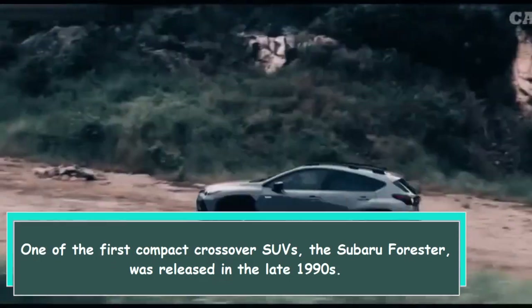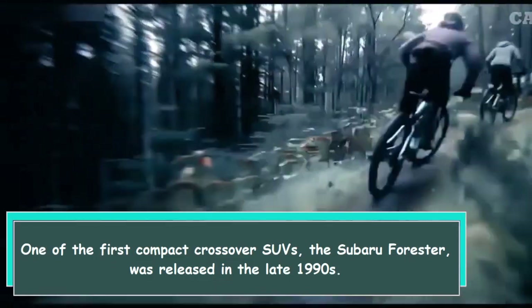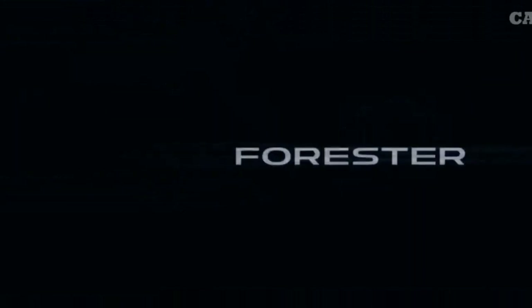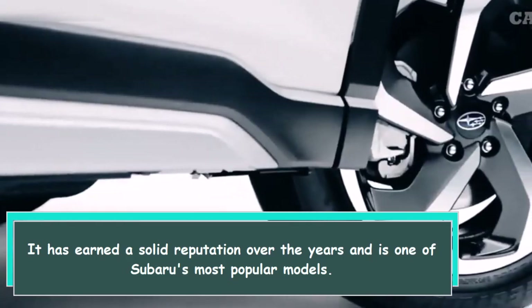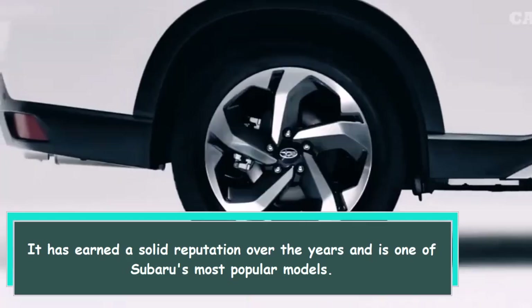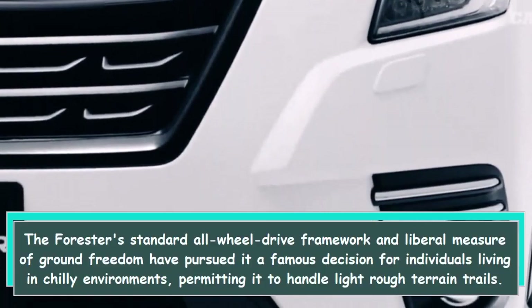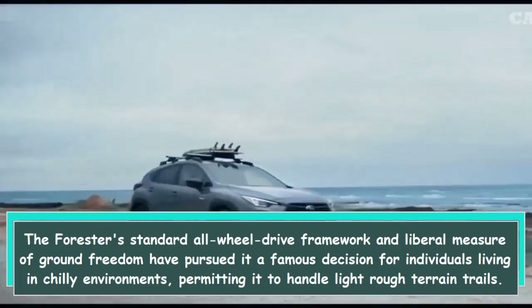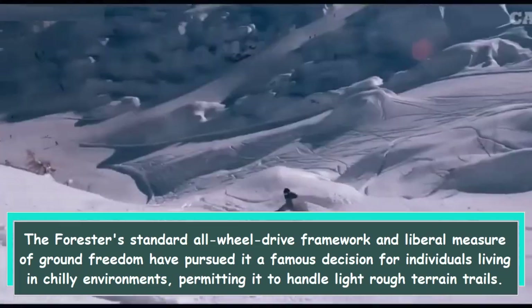Hi everybody. One of the first compact crossover SUVs, the Subaru Forester was released in the late 1990s. It has earned a solid reputation over the years and is one of Subaru's most popular models. The Forester's standard all-wheel drive and generous ground clearance have made it a popular choice for people living in cold environments, allowing it to handle light off-road trails.